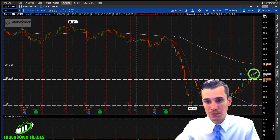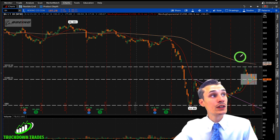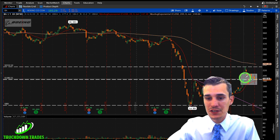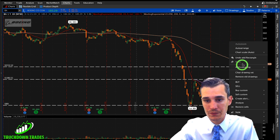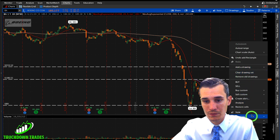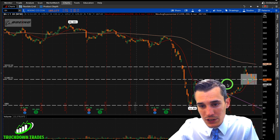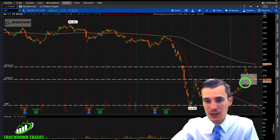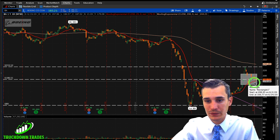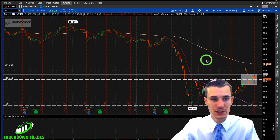We need Boeing to break out of this consolidation and head up. My thesis on the trade is that the $165 level is going to be the lows. My stop is going to be a daily close below the 20 EMA, and I'm going to be looking for the break above $200 within the next two weeks.